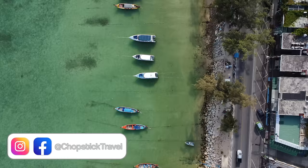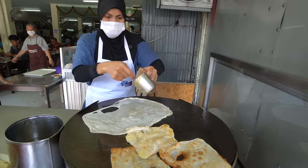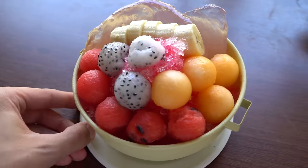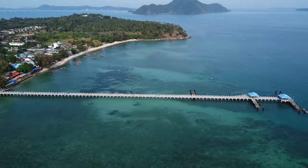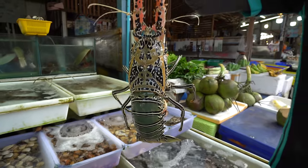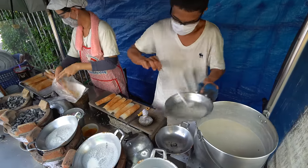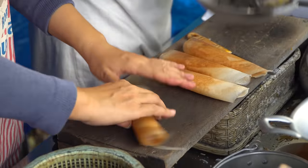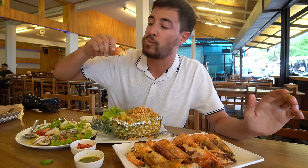Welcome to Chopstick Travel, I'm Luke Martin and today I'm in Phuket, Thailand. This is the start of a new series where I'm going to be discovering Thai food for the first time with you. Phuket is the largest island in Thailand, in the Andaman Sea, and it's a tourist hotspot but also home to some seriously authentic local Thai food. I woke up bright and early, I'm in Phuket town, and I'm going to go grab some breakfast.